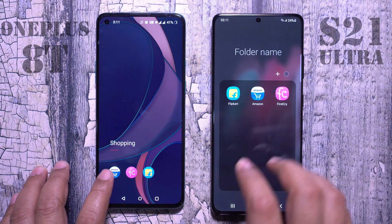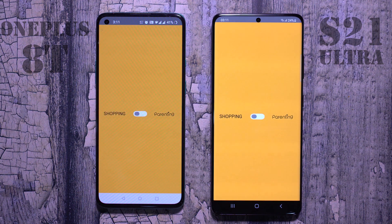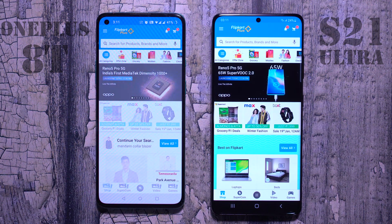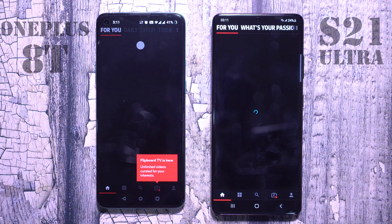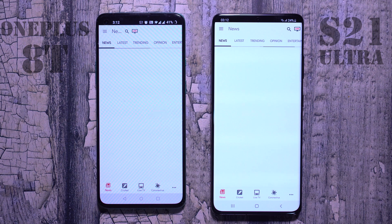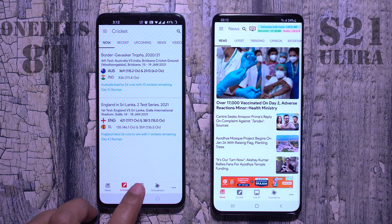The next app — they were very close but still the Samsung device was faster by a millisecond or two. Then Flipkart — once again Samsung wins. For reading apps, Samsung wins again. This OnePlus 8T is my worst OnePlus experience ever — it is filled with bugs. The NDTV app is ready on the Samsung device and still loading on the OnePlus 8T.